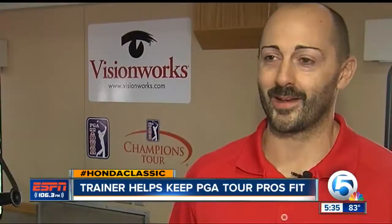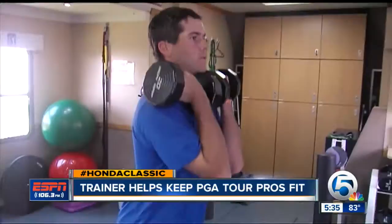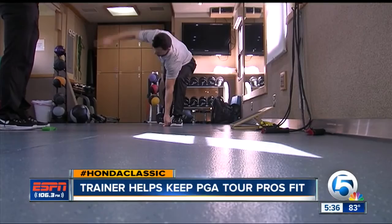You get to travel, you get to be with these guys, see what they're looking for — away from the course, away from the cameras. We'll start real early, have the trailer open a couple hours before the first tee time. It's 7 o'clock when the last player leaves, marking the end of a 15-hour day.